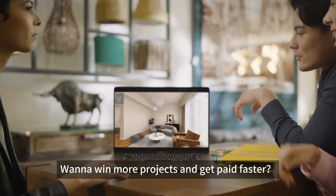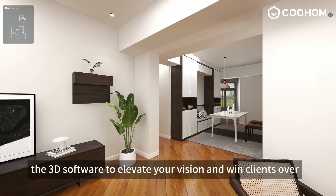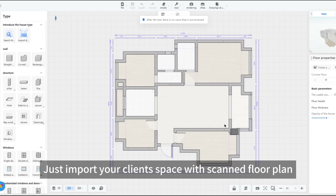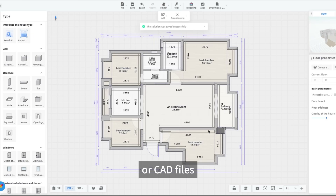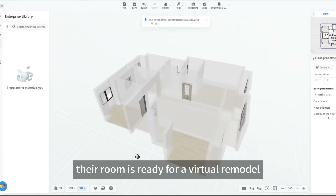Want to win more projects and get paid faster? Meet Kuhum, the 3D software to elevate your vision and win clients over. Just import your client's space with scanned floor plans or CAD files, and with one click, their room is ready for a virtual remodel.